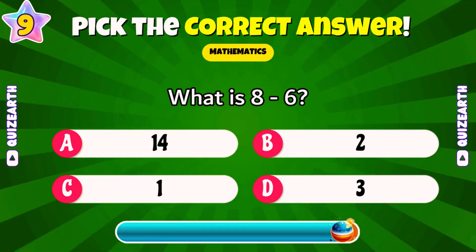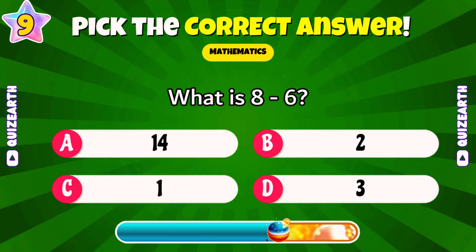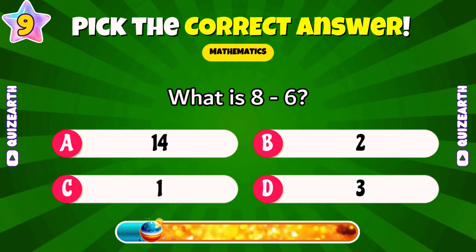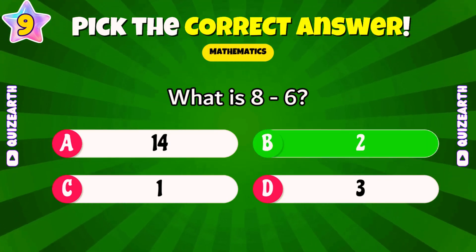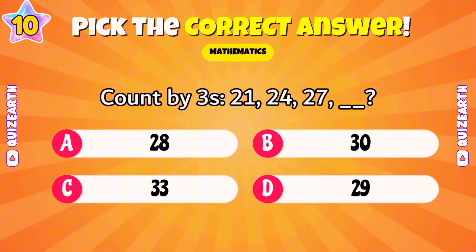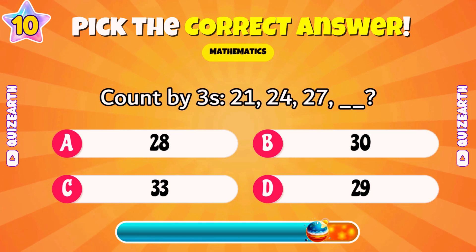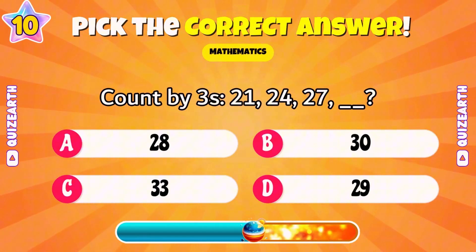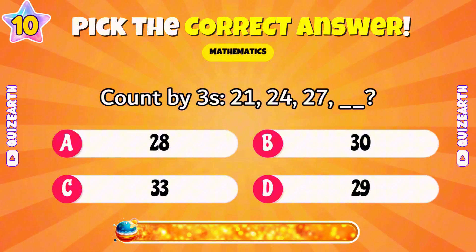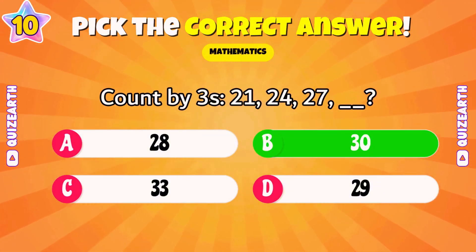What is eight minus six? Excellent — two. Count by threes: 21, 24, 27. What's next? Marvelous — 30.